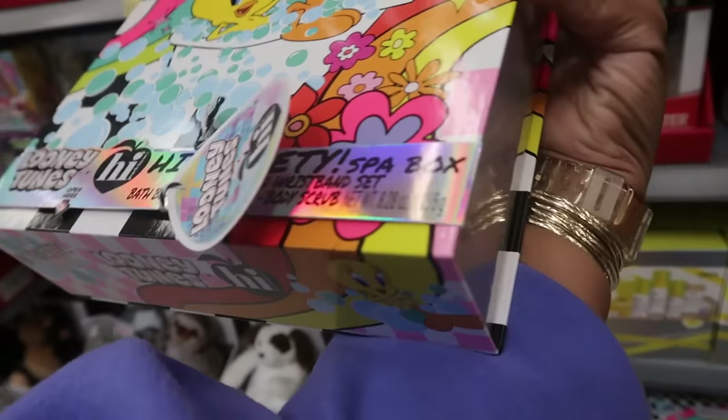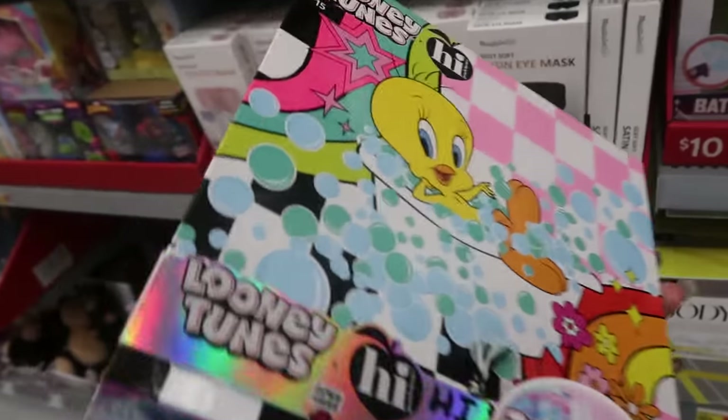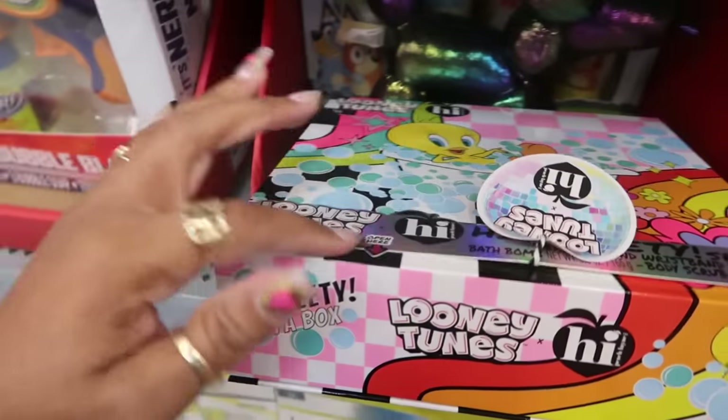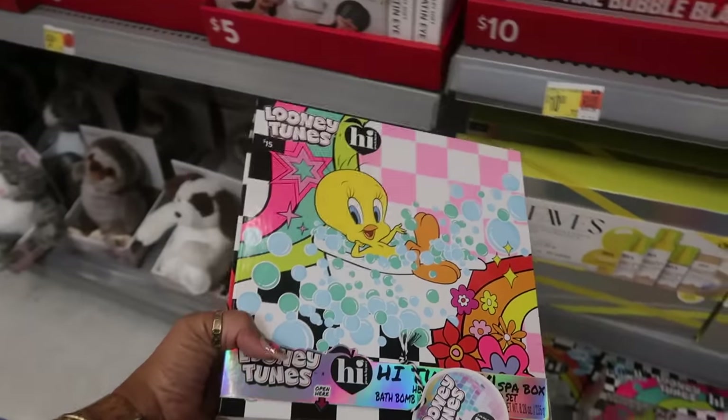High Peach Lane — High Tweety spa box — oh this is cute! You get a wristband, a body scrub, and a bath bomb. It says 'open' but I'd have to take the band off. This is $15. Look at Tweety taking a bath!